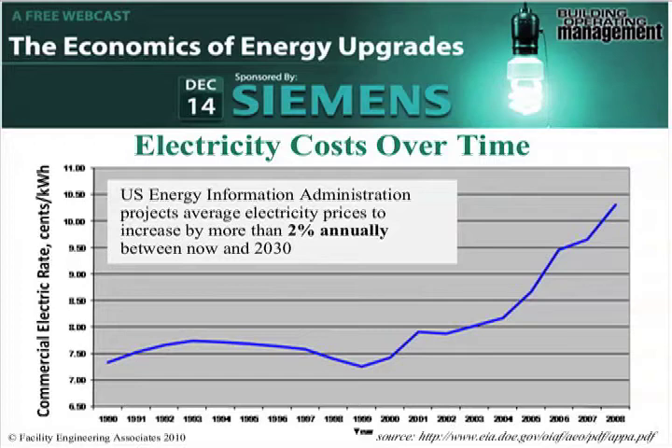Another thing to look at by way of just level setting is looking at the electricity costs over time. This is something that was provided by the Department of Energy, and as you look at the cost of electricity, one of the reasons that we look at energy efficiency — some people look at it as it's kind of the right thing to do — but one of the major drivers is economics. Because saving energy will save you money, and you're going to have more available capital for other types of projects.